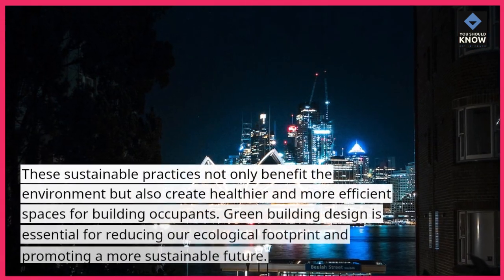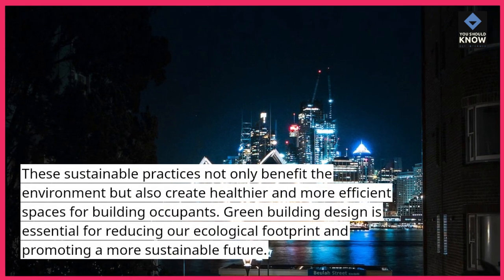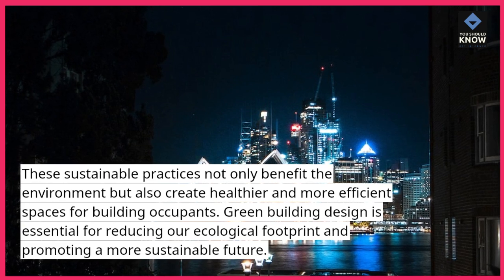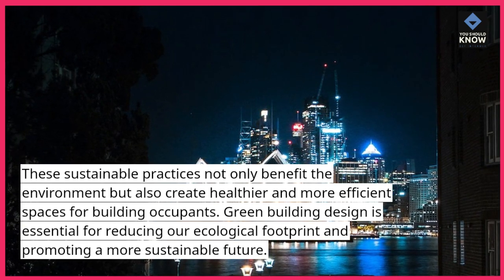These sustainable practices not only benefit the environment but also create healthier and more efficient spaces for building occupants. Green building design is essential for reducing our ecological footprint and promoting a more sustainable future.